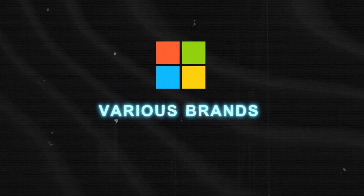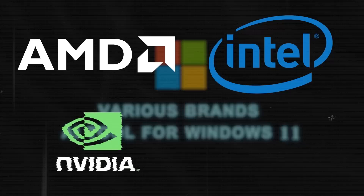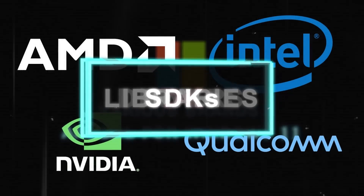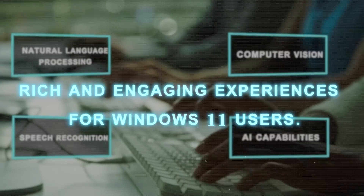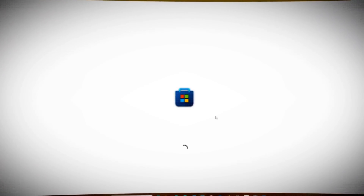Microsoft has also partnered with AMD, Intel, NVIDIA, and Qualcomm to optimize new AI tools for Windows 11. These partners have provided drivers, libraries, and SDKs that enable developers to use the latest hardware innovations and make AI perform better on Windows 11. Developers can now create applications that use natural language processing, computer vision, speech recognition, and other AI capabilities to offer rich and engaging experiences for Windows 11 users.